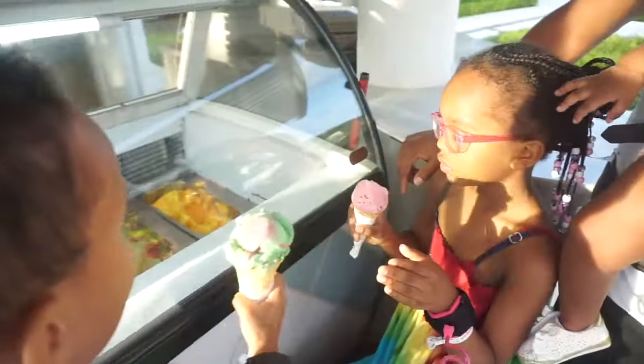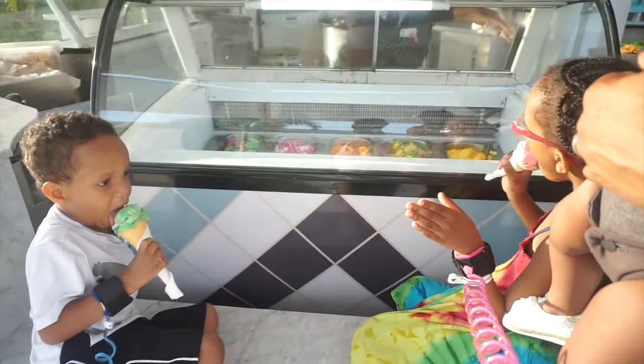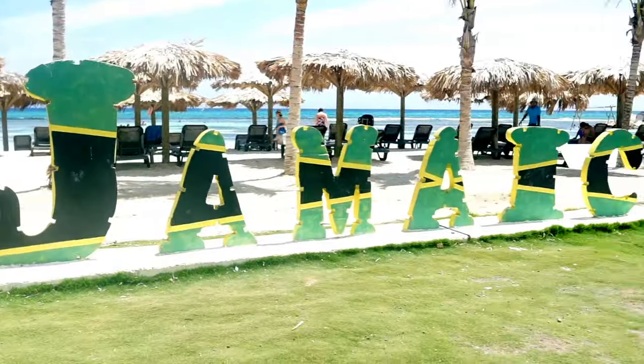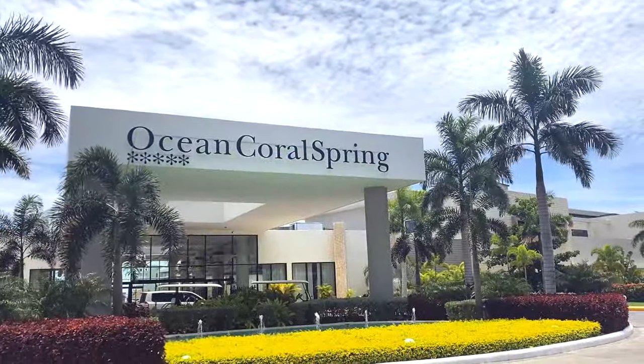I will also be sharing my top tips that you can take advantage of in order to improve your stay. So if you're interested in traveling to Jamaica soon and considering this resort, definitely keep watching.